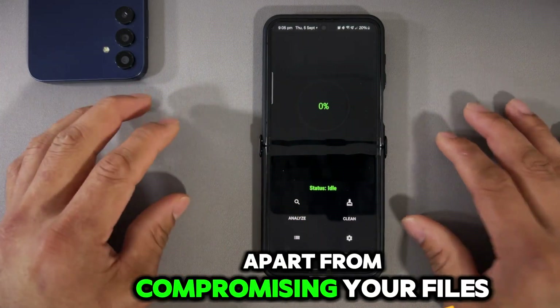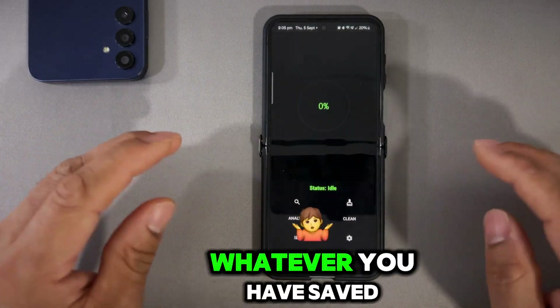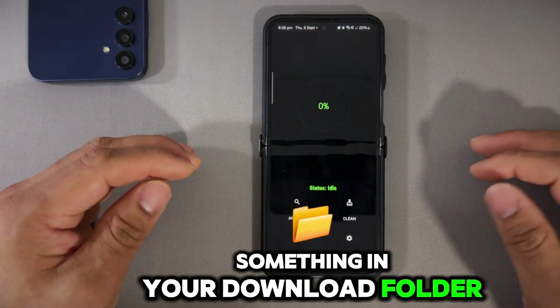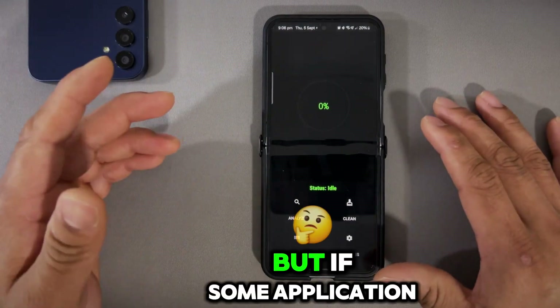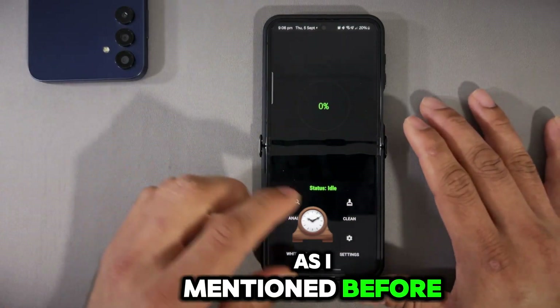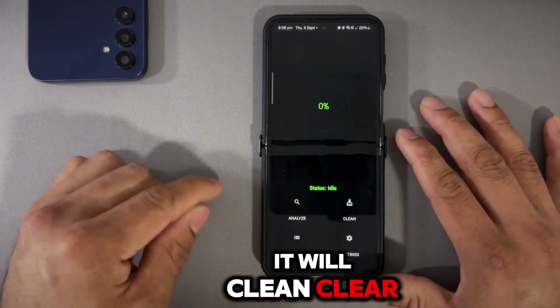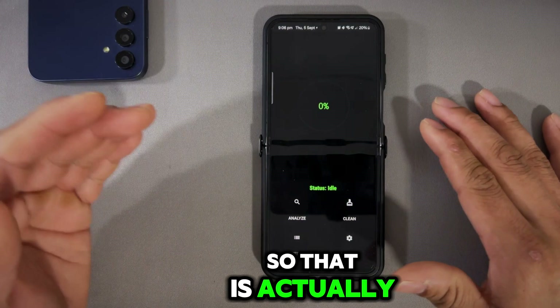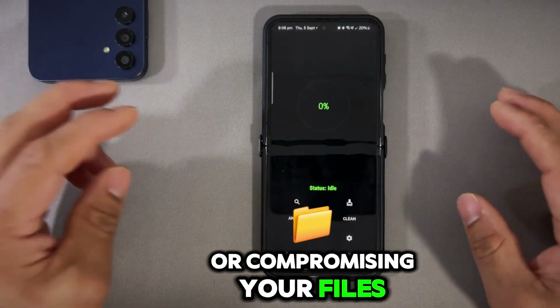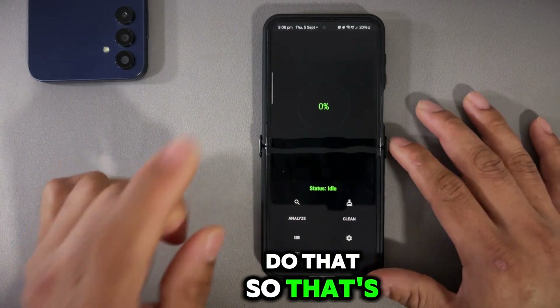Apart from that, those apps can compromise your files. For example, if you have a couple of gigs in your download folder and you've installed a cleaner app from a website — if you press clean, it will clear out that download folder, giving you storage back but compromising your files. LTE Clean does not do that, and that's the beauty of it.